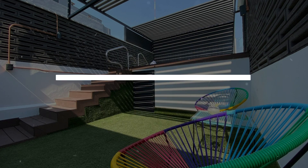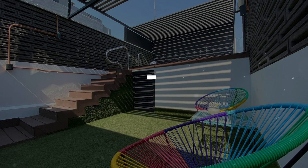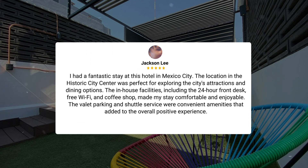My stay at this hotel was exceptional thanks to the convenient location in Mexico City's historic city center. The four-star property offered top-notch facilities such as airport transfer, valet parking, and a 24-hour front desk that made my stay hassle-free. I particularly enjoyed the free Wi-Fi in all rooms, coffee shop, and bar.